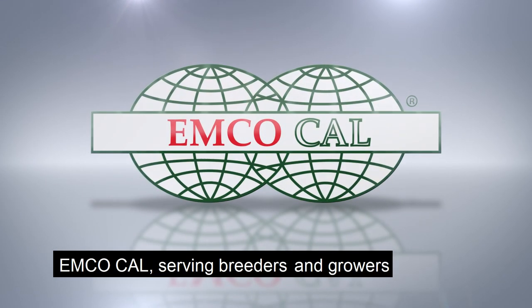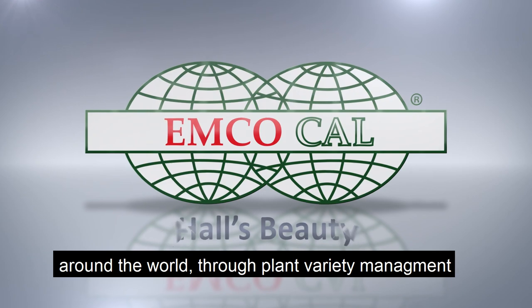EmcoCal — serving breeders and growers around the world through plant variety management.